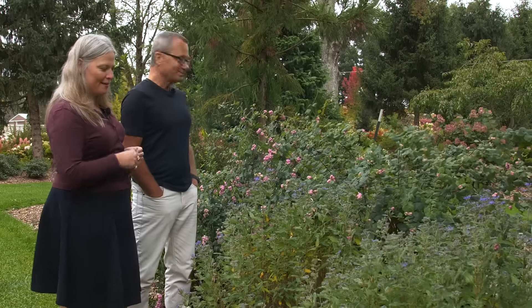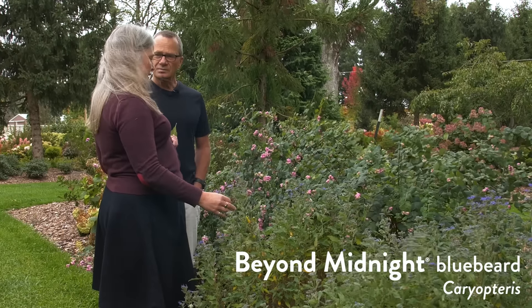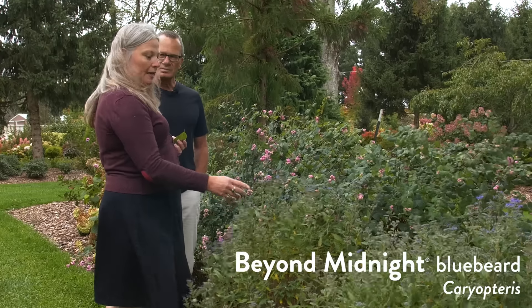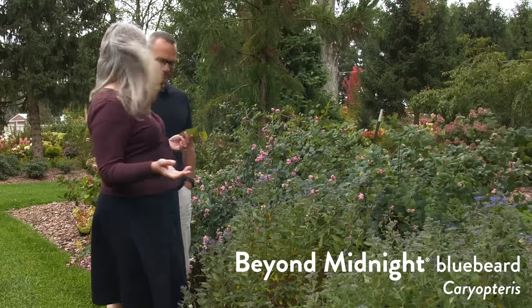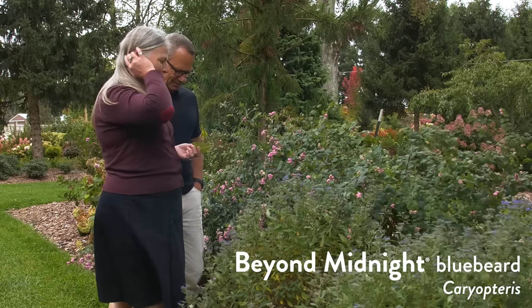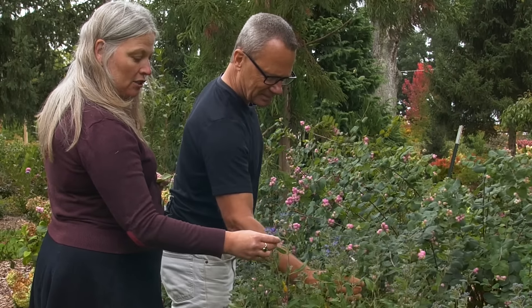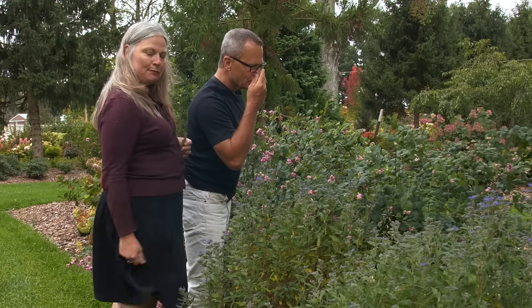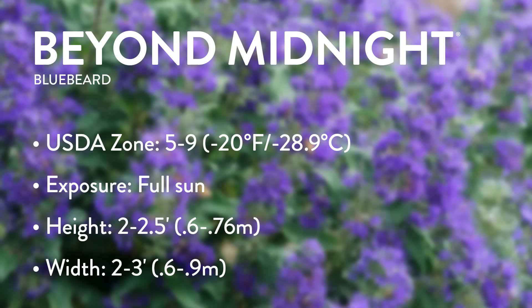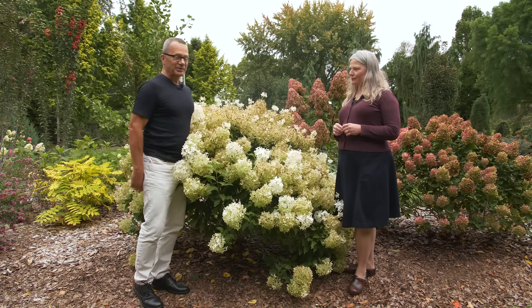We talked about Beyond Midnight Caryopteris as our Plant on Trial recently. It's just coming to the end of its bloom time, and it's a cold and windy day so we're not seeing the trademark bumblebees all over it, but you can see the blue color, that nice dark green foliage, and the whiskery flowers that give it the name 'bluebeard.'